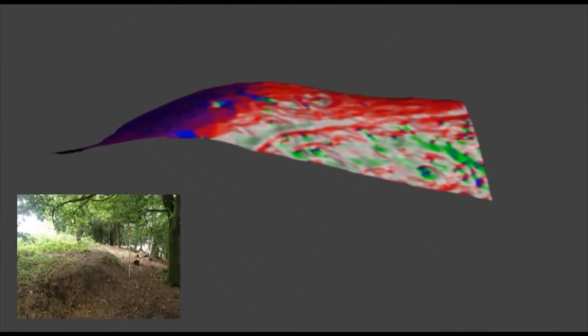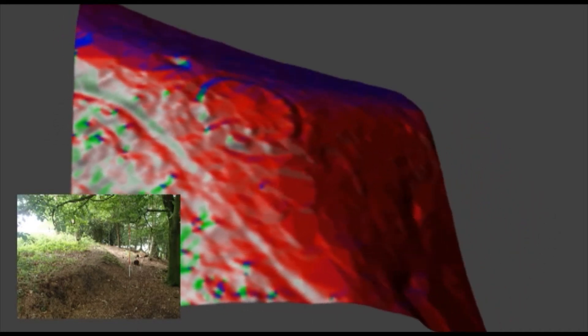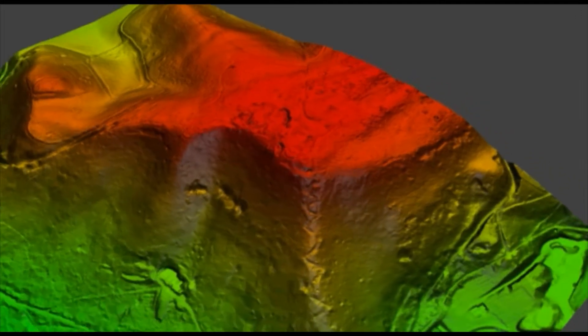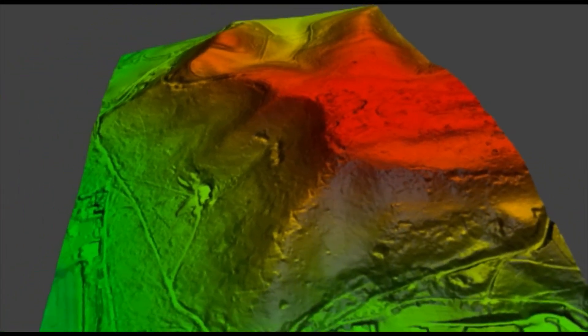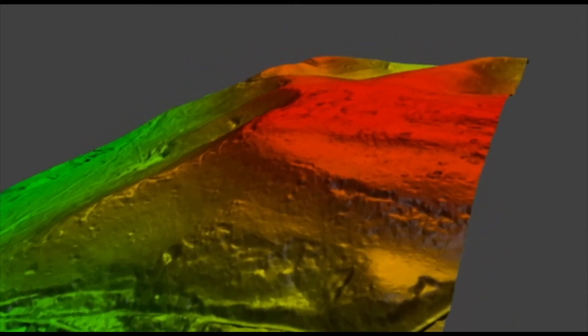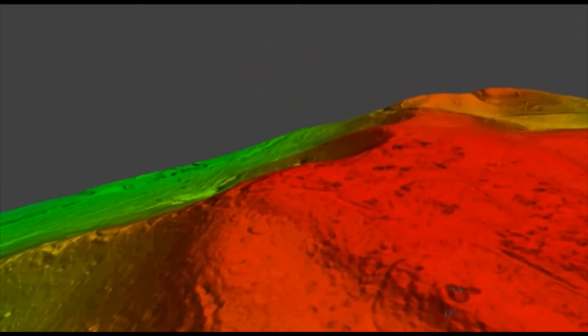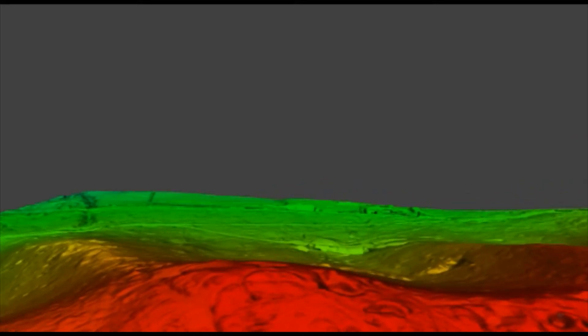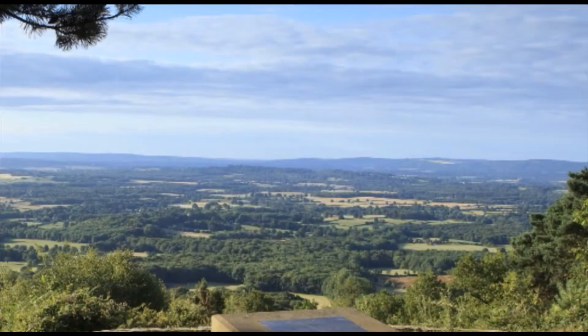The dense distribution of barrows across the chalk has been interpreted as representing a huge, sacred landscape, with isolated clusters of barrows on outcrops such as Blackdown representing smaller ritual areas. The position of the enclosures at the southern end of the Blackdown Plateau, overlooking the entire Western Weald, may have had a powerful resonance for local Bronze Age communities. These monuments were markers designed to be seen and respected.